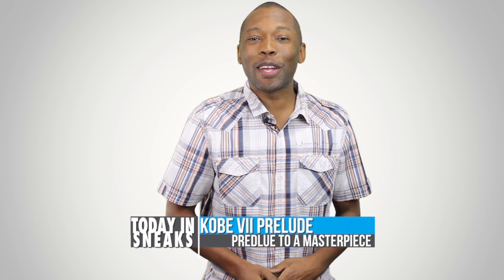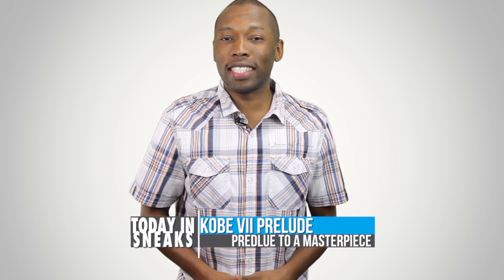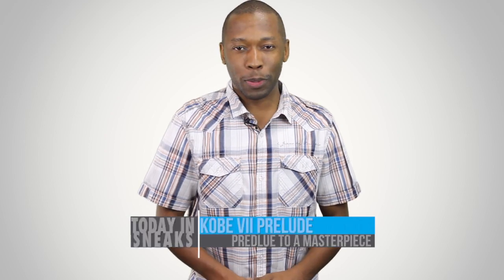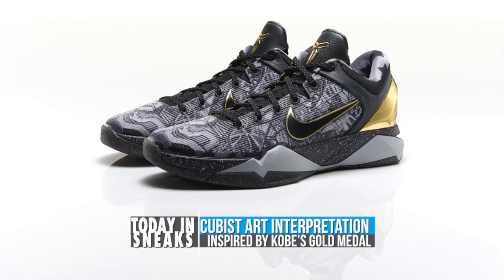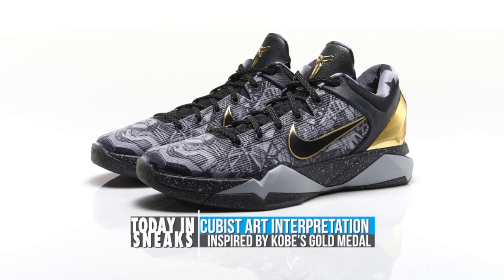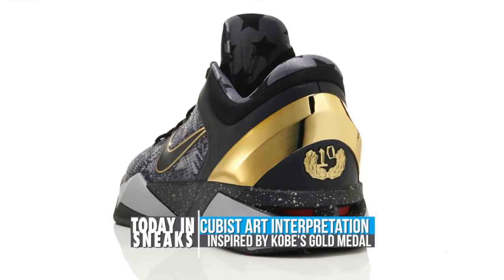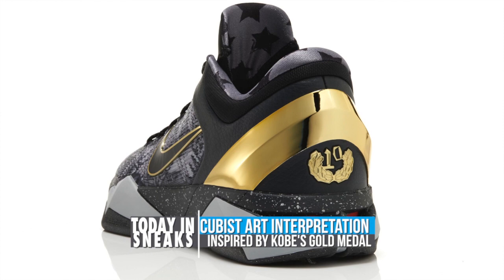The lead-up to the release of the Kobe 9 continues, and today Nike Basketball officially announced the Kobe 7 Prelude. Speaking specifically about the shoe, Nike Basketball gave up the details on inspiration, which was Kobe's gold medal at the 2012 Olympics. Created with cubist art as the focal point,